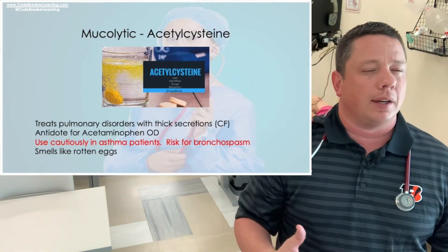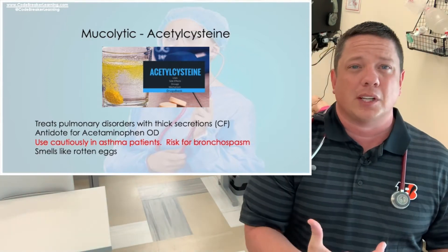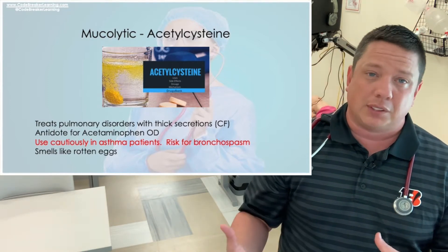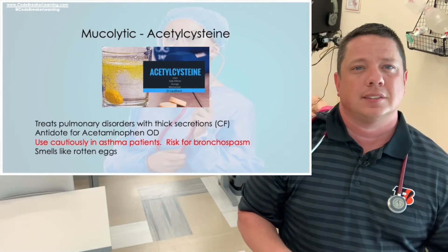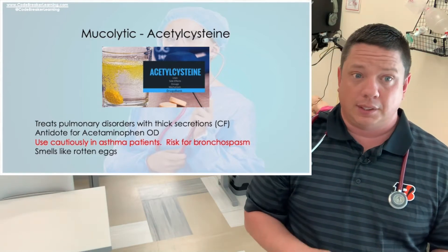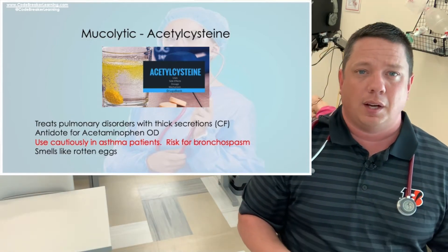For patient education with acetylcysteine: it's given like an Alka-Seltzer — dissolved and mixed — but it smells like rotten eggs and sulfur. You can mix it with Sprite, put a lid on it, tell the patient to drink it quickly, and suggest drinking through a straw so they don't smell it as much. Remember your antidotes for the NCLEX.